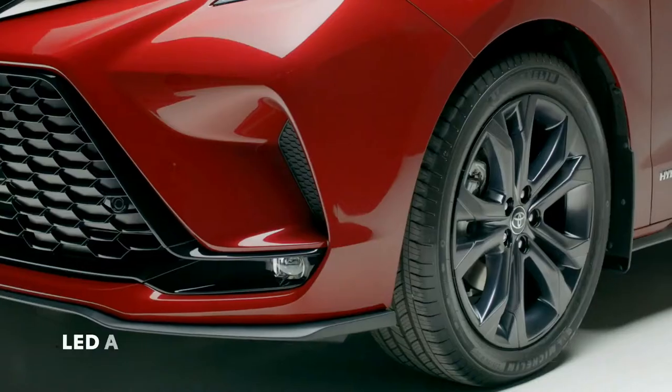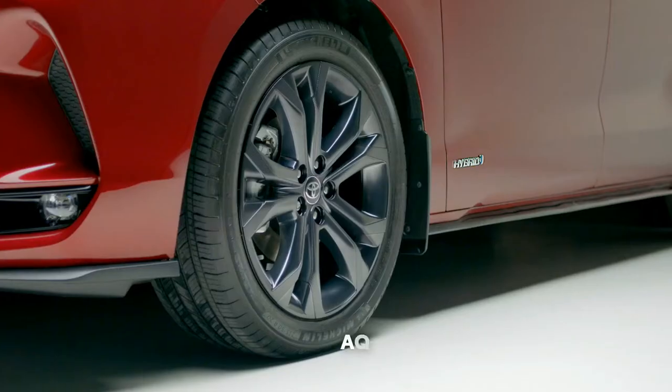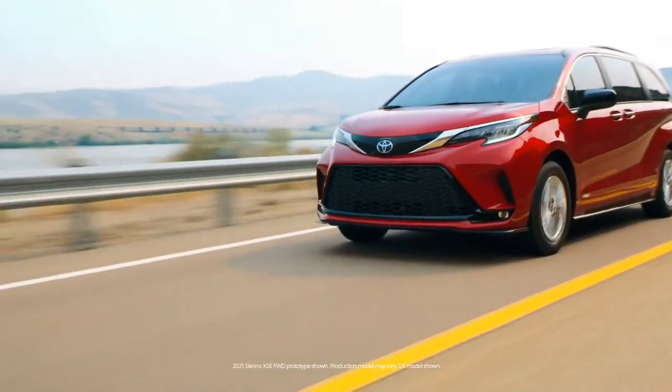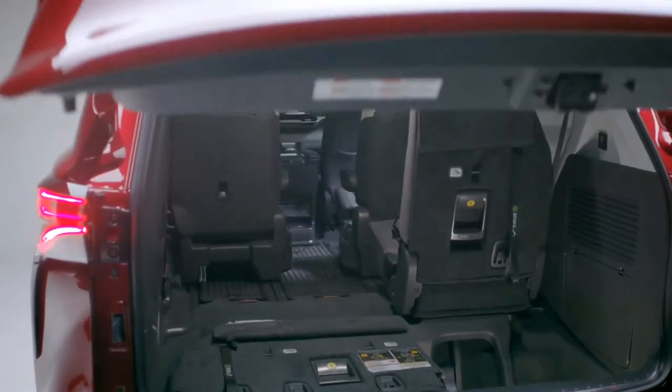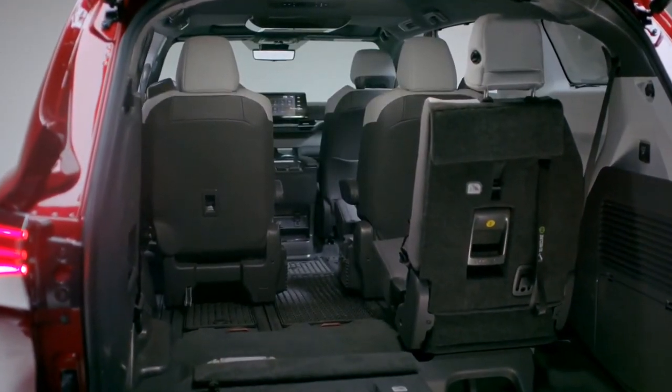This styling is accented with details like high-tech LED fog lights and taillights, and available 20-inch wheels. The Sienna's bold exterior encompasses its extraordinarily spacious interior, which is lovingly crafted to make sure your passengers enjoy the ride while you enjoy the drive.